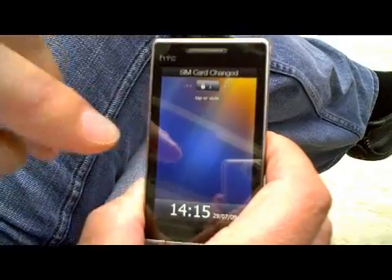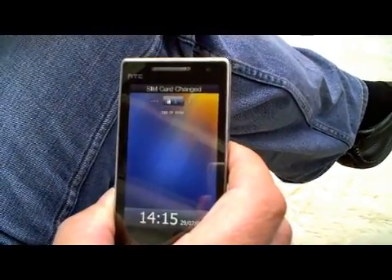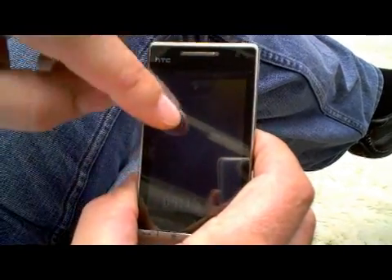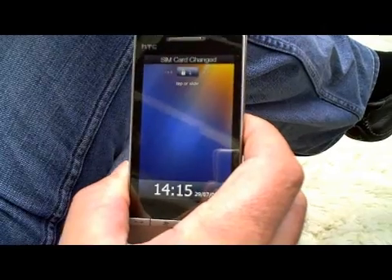Is it Windows Phone 6.5? No — just Windows Phone. We're not even referring to the operating system by a version number because it's part of a whole long-term strategy for new releases coming out, so it'll be referred to as Windows Phone right from the start.